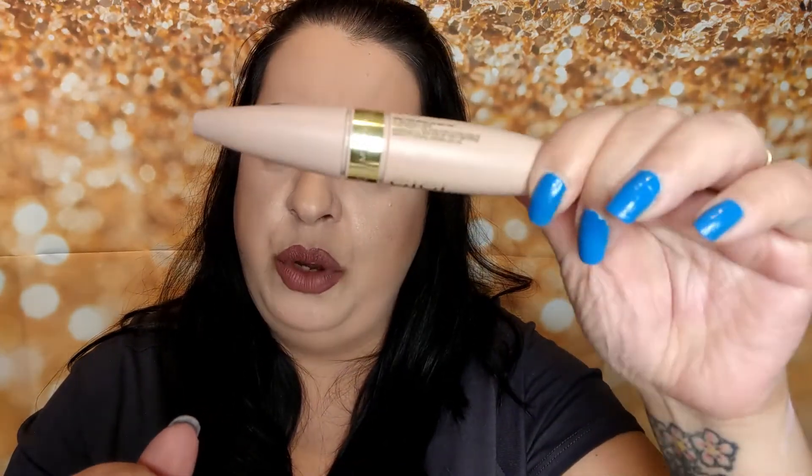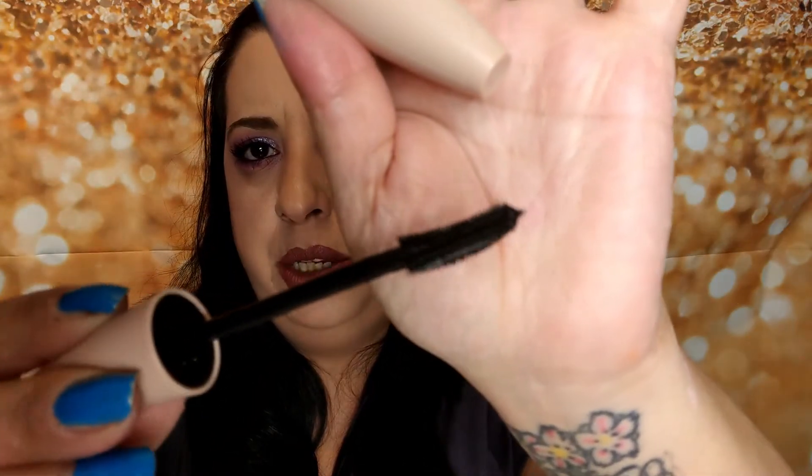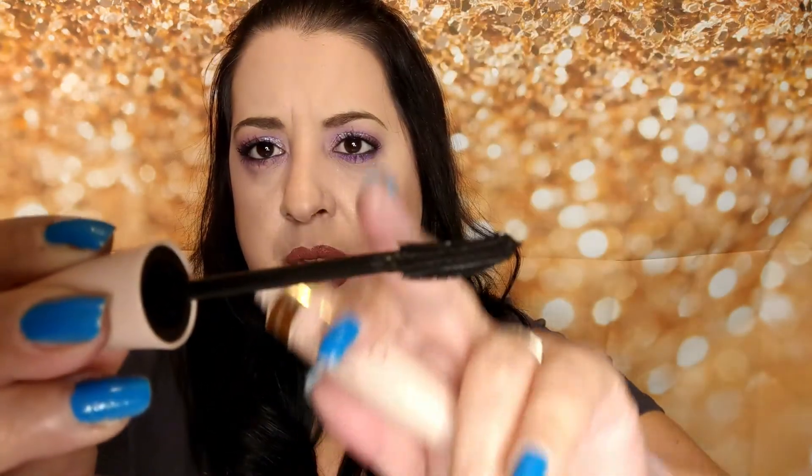I also picked up the GG Haddad mascara. I've heard a lot of good things about this so I figured let me just pick it up and give it a try. This is what the packaging looks like. The wand is a little tilted, so it can fit right there perfectly. Just a typical mascara smell — I'm excited to try this.